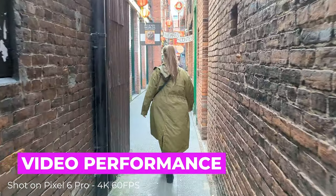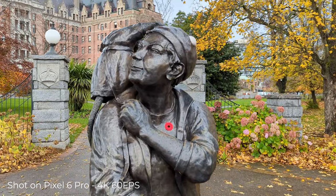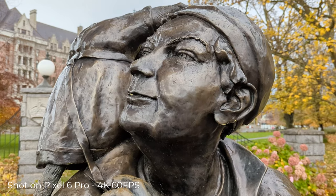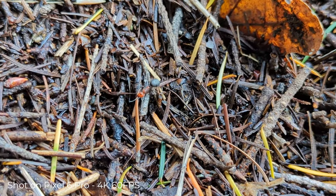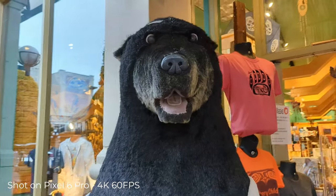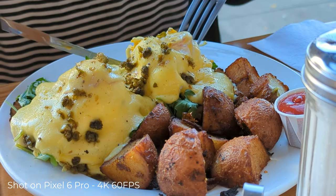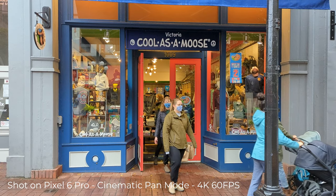Another area of focus for Google in this generation of Pixel phones has been achieving better results with video. The new design has moved a lot of the grunt work to the hardware, enabling full 4K video at up to 60 frames per second on the main camera, and also 4K video at 30 frames per second on the selfie camera. Furthermore, HDRNet has been integrated into the ISP on the Tensor chip, which moves the workload of applying the same level of image processing used in photographs to videos at 4K, resulting in more accurate colours and achieving similar results to much larger and specialised video cameras.